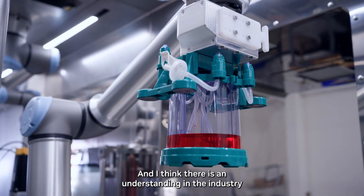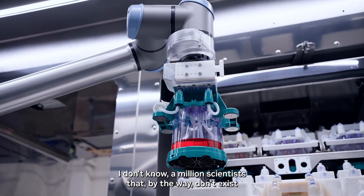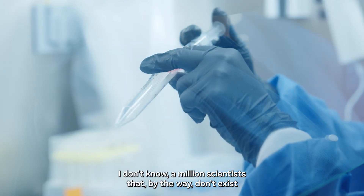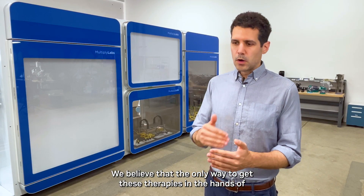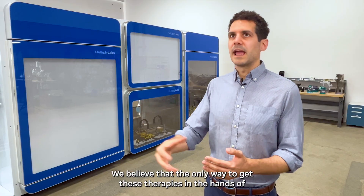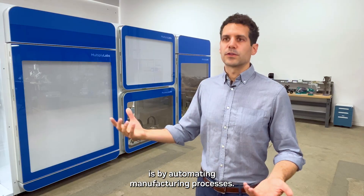There is an understanding in the industry that that's not going to be possible by asking a million scientists — who by the way don't exist because there are not that many — to go in a clean room and make them by hand. We believe that the only way to get these therapies in the hands of hundreds of thousands to millions of patients is by automating manufacturing processes.